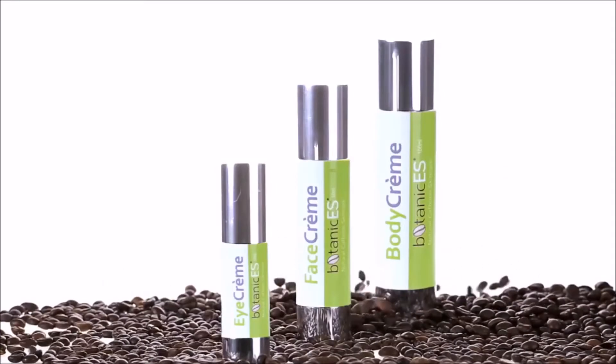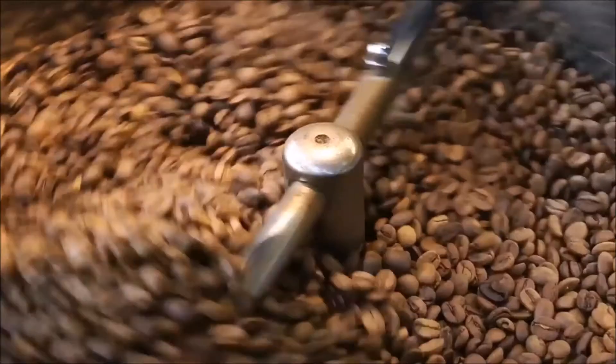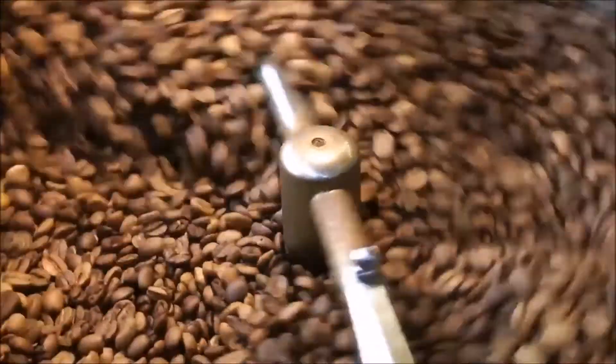Botanic ES is unique because of its hydrating formula. Caffeine actually adds to the hydration power of the skin care range.